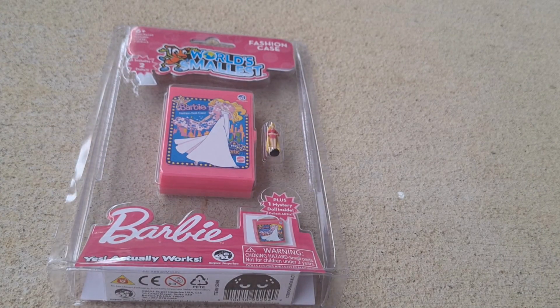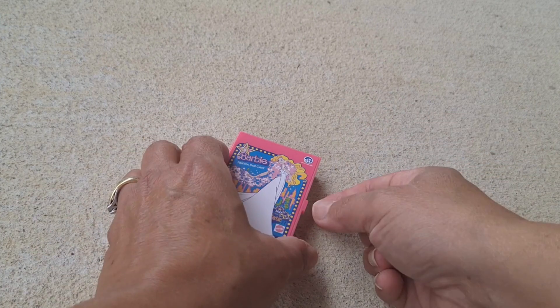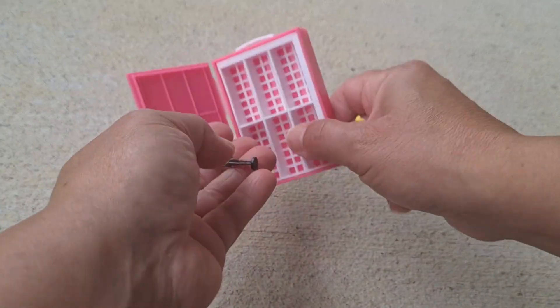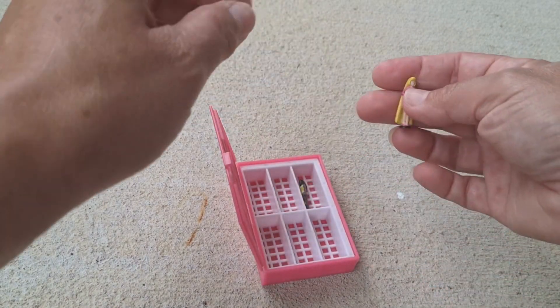I'm going to open this up and take a look at what's inside the actual case. I have the Totally Hair Barbie here, and I open up the case — it comes with a Malibu Barbie, a tiny Malibu Barbie.